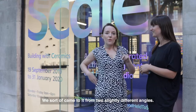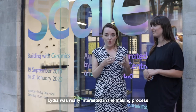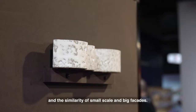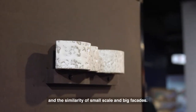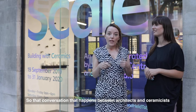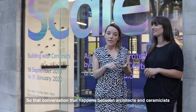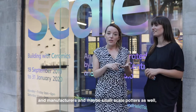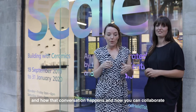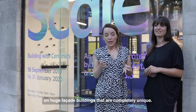We came to it from two slightly different angles. Lydia was really interested in the making process and the similarity between small scale and big facades. I was really interested in the process of collaboration — that conversation that happens between architects and ceramicists and manufacturers, maybe small-scale potters as well, and how that conversation happens and how you can collaborate on huge façade buildings that are completely unique.